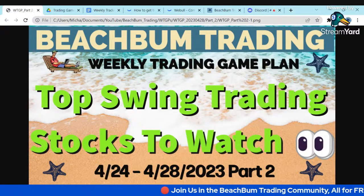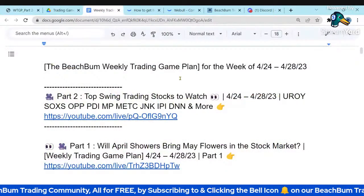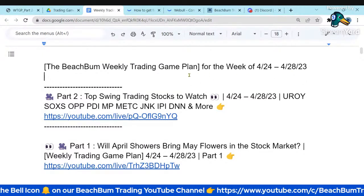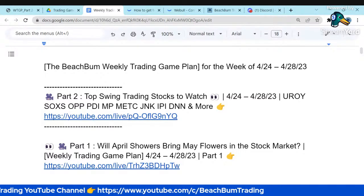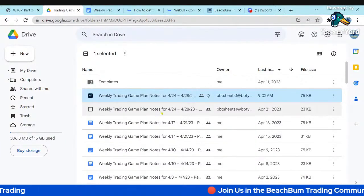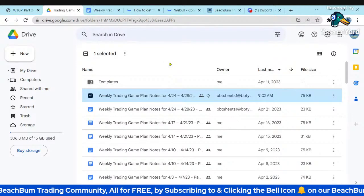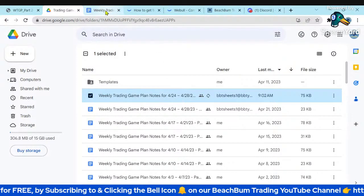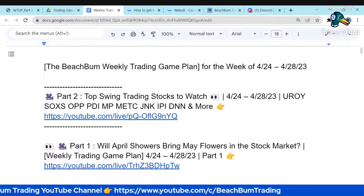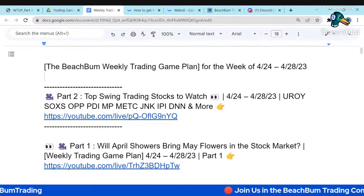Welcome to Ricky Khan, thank you for joining us. Here are our notes for Part 2 of our weekly trading game plan for the week of April 24th through April 28th. This is a Google document that's publicly accessible — you can find the link in the description box below. We put all of our notes in a publicly accessible Google Drive folder so you can refer back to previous game plans. Our notes also contain bonus links to bonus videos and all the tools we use to select our top swing trading stocks.